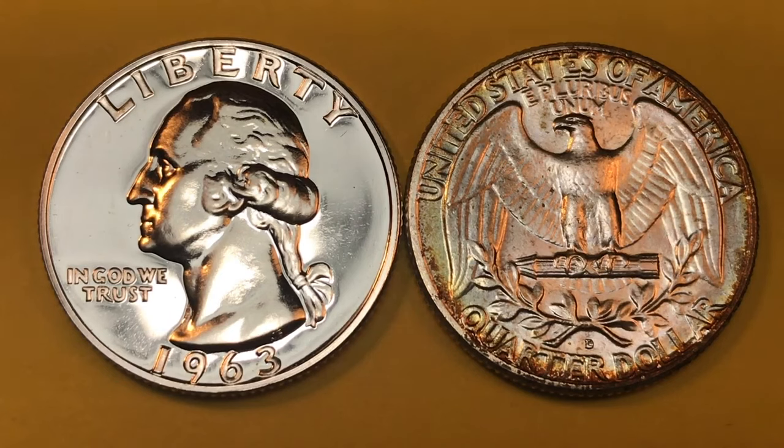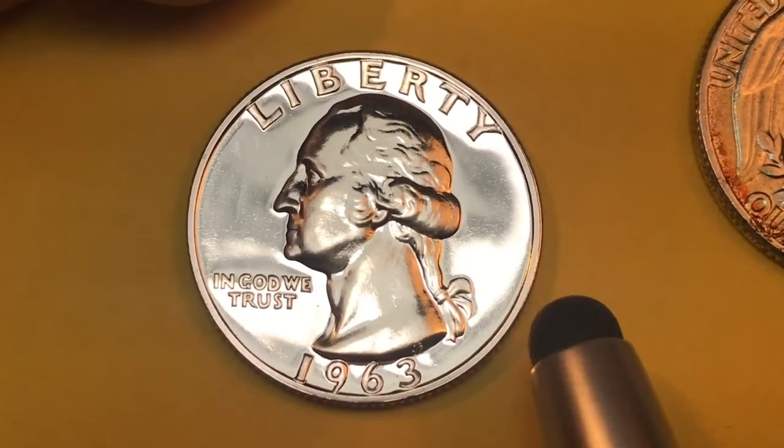In 1963 they did have proof sets. If you got a proof set coin from 1963, they made three million seventy-five thousand six hundred and forty-five sets. The proof sets in 1963 cost two dollars and ten cents and are currently worth about $25, because the half dollar, quarter, and dime are all silver.